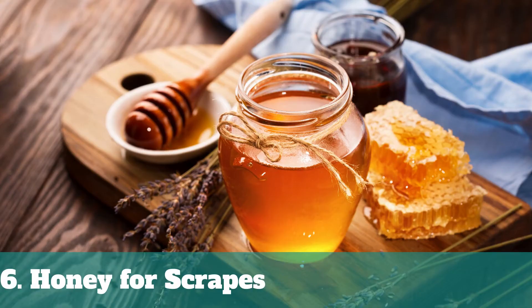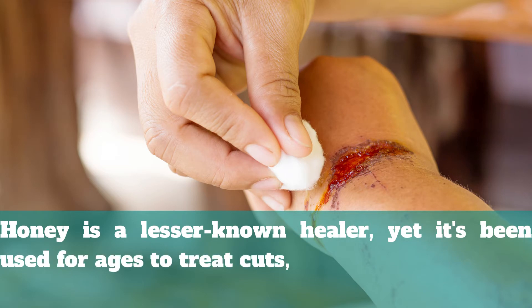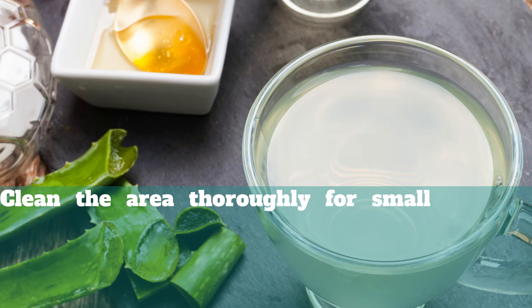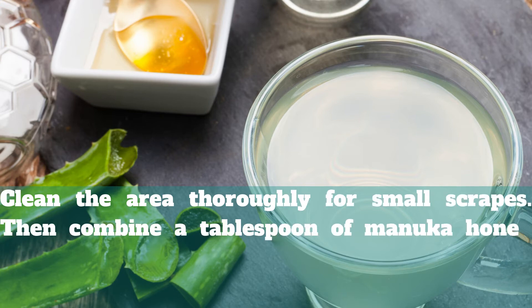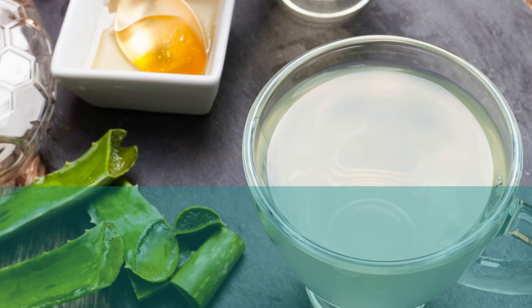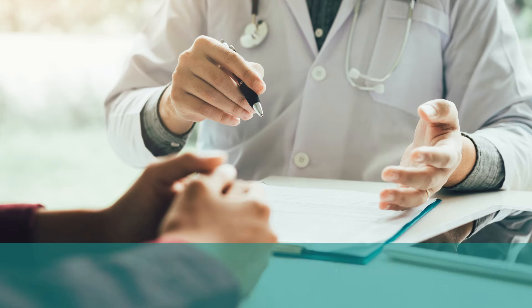6. Honey for Scrapes. Honey is a lesser-known healer, yet it's been used for ages to treat cuts, scratches, and deeper wounds. Clean the area thoroughly for small scrapes, then combine a tablespoon of manuka honey and a tablespoon of fresh aloe vera gel in a blender. A medical expert should be consulted if you have cuts or wounds that are deeper than the surface.